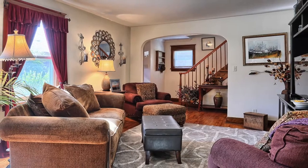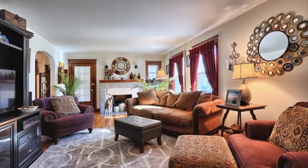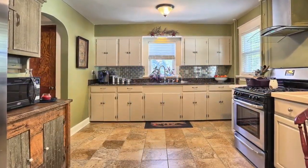Let's take a look inside. This home will capture you as soon as you walk through the door, through the foyer, into the living room — and isn't it beautiful?